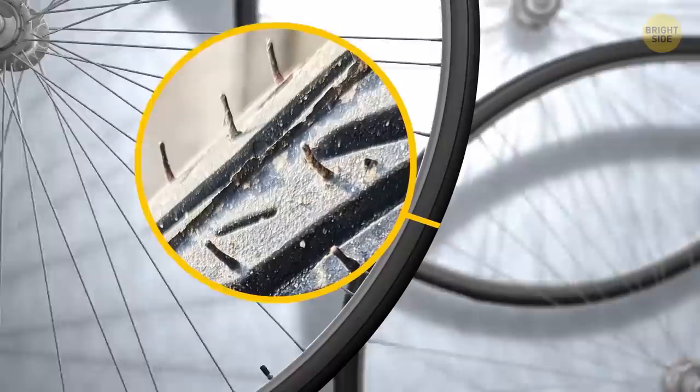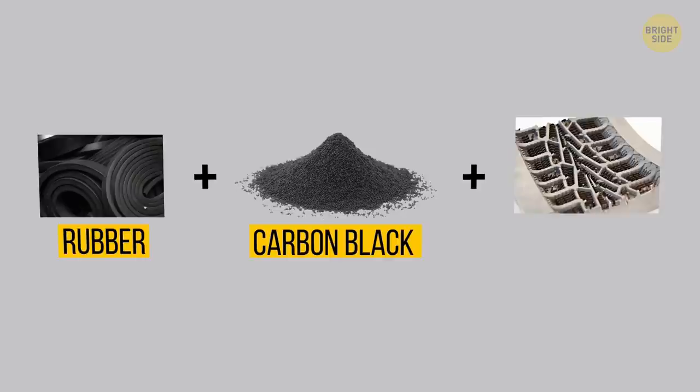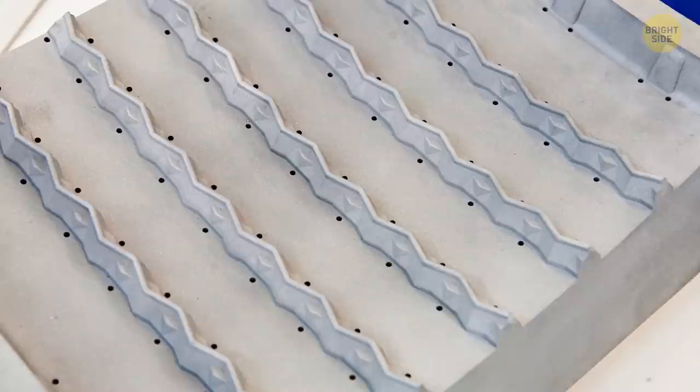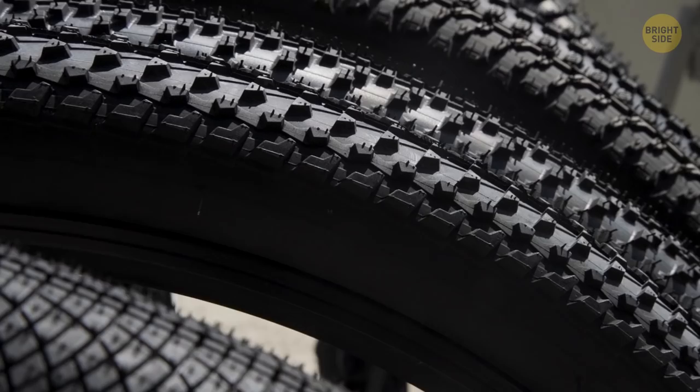Those little rubber hairs on car or bike tires don't really have any purpose. They appear during production — rubber mixed with carbon black is put onto a tire mold and spread under high air pressure. To prevent air bubbles from forming, the tire mold has little holes all over it. Some rubber penetrates these holes, and once the tire is ready, that rubber turns into little hairs. No one removes them since they do no harm.